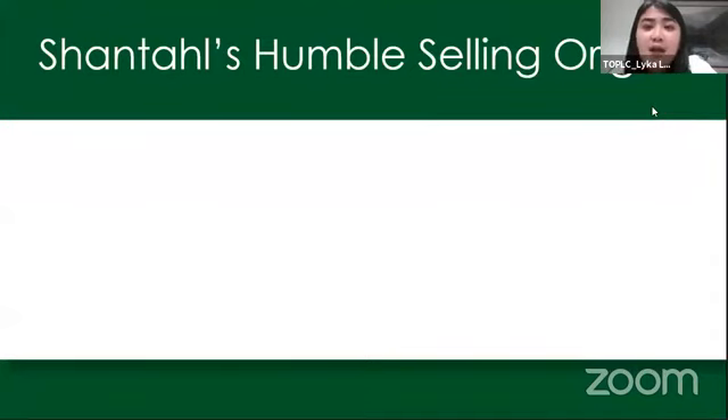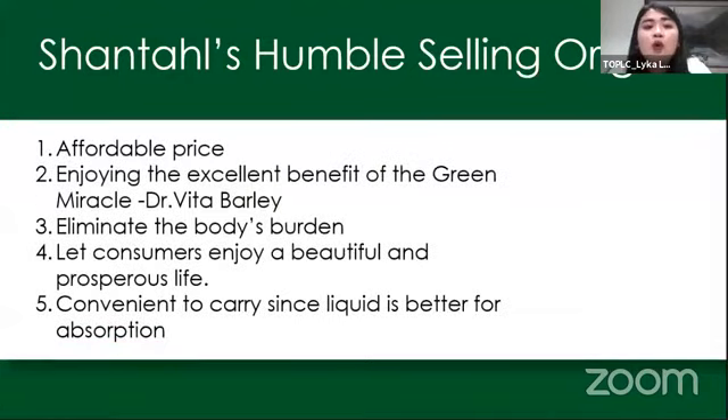What is Chantal's humble selling origin? Si Chantal Direct Sales ay nag-produce ng mga produkto na affordable yung price, since gusto nila na lahat ng magagandang produkto nila like Dr. Vita Barley ay lahat makakapuha, lahat afford. Hindi sobrang affordable na cheap, but we make sure na high quality siya pero affordable pa rin, so that anyone could get this product.